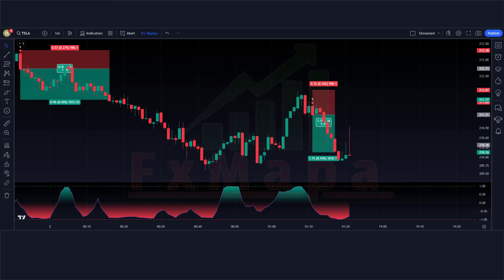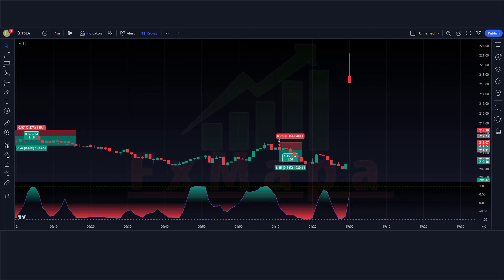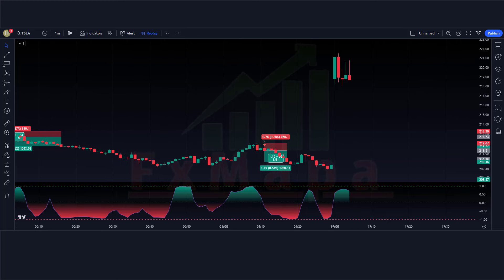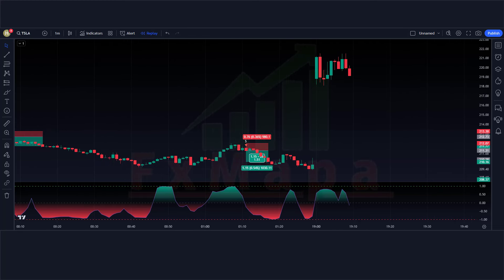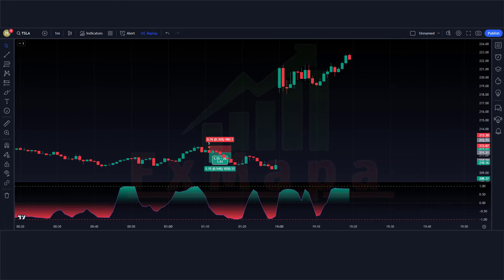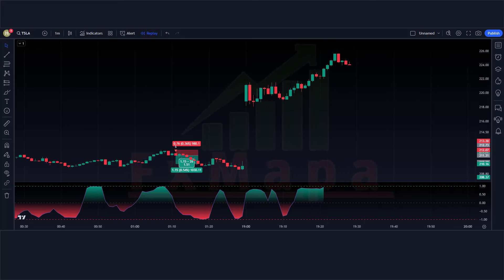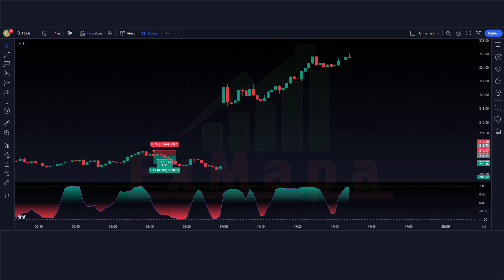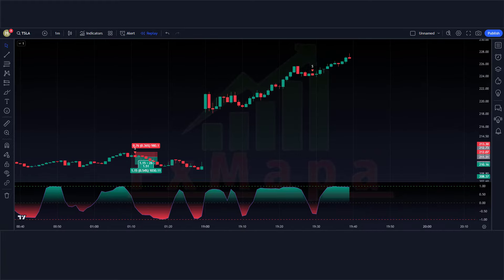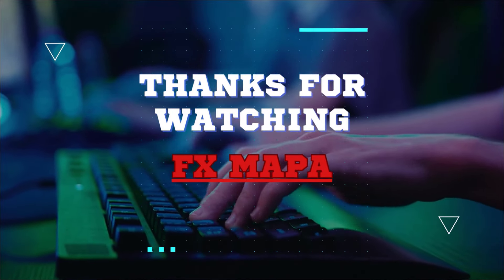I believe you must have learned something new in this video. Please do subscribe to our channel, hit the like button and press the bell icon so that you can receive notifications of our upcoming profit-making videos and keep making money with us. Thank you for your valuable time watching our video. Speak to you soon again with a new secret profit-making strategy. Thanks for watching FX MAPA.